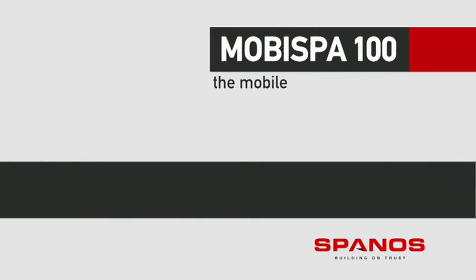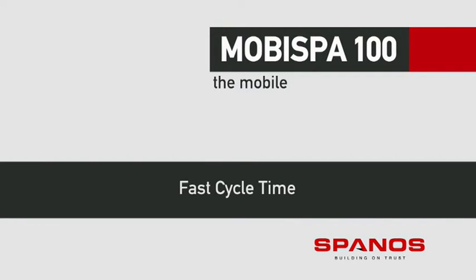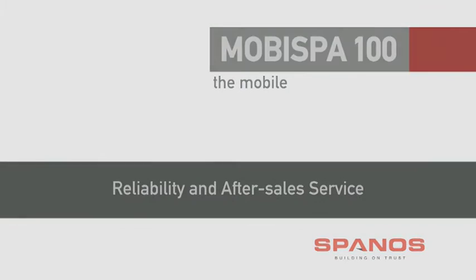MOBA SPA 100: minimal relocation cost, easy transport, quick and easy installation, stability and safety, production of high-standard ready-mix concrete, fast cycle time, state-of-the-art automation, reliability and after-sales service.